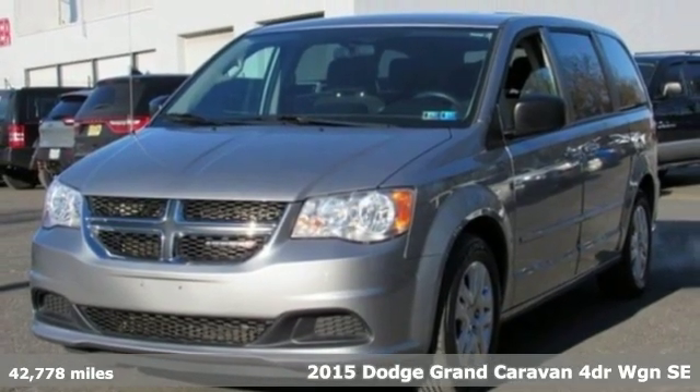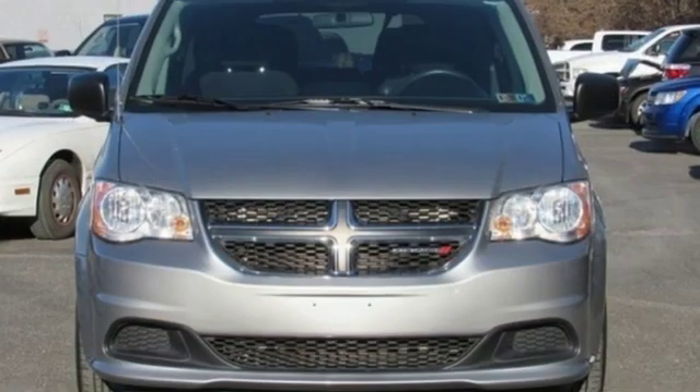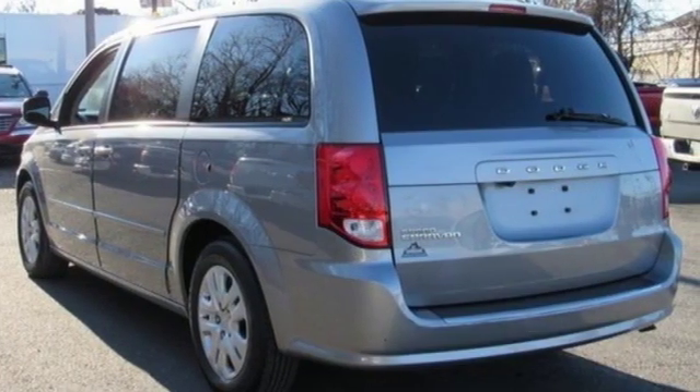It comes with all the amenities you need: power heated mirrors, dual zone climate control, external memory control, internal audio memory, AC power outlet, and manual tilting steering column.